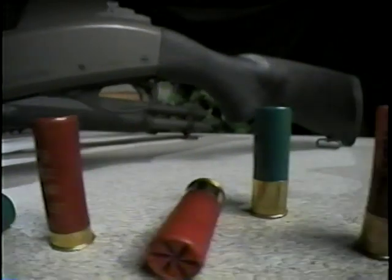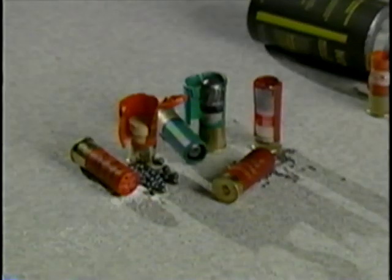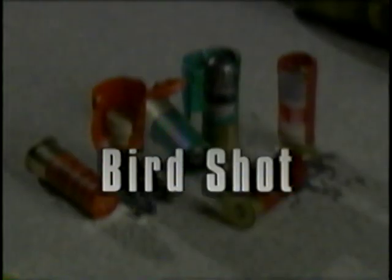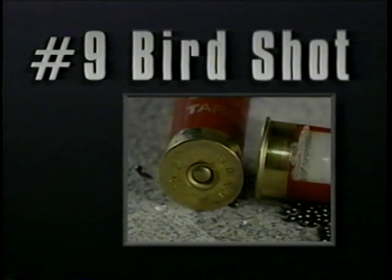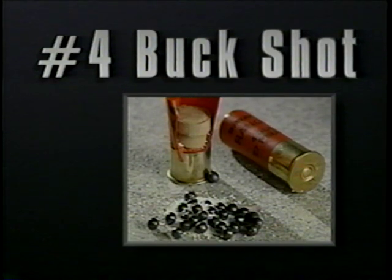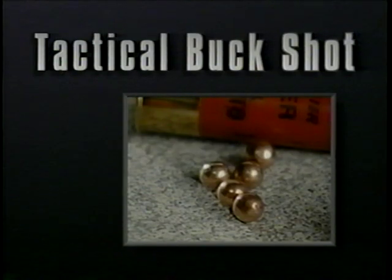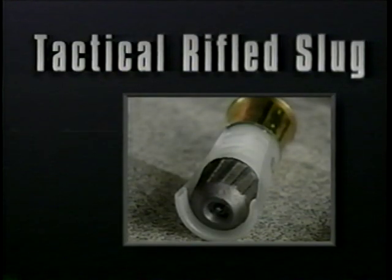In this segment, we will examine the type of ammunition most often used by law enforcement and the public. We will look specifically at number nine birdshot, number four buckshot, tactical buckshot, rifle slug, and the tactical rifle slug.